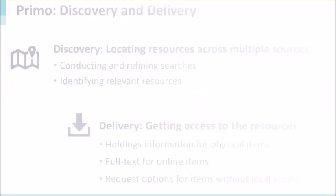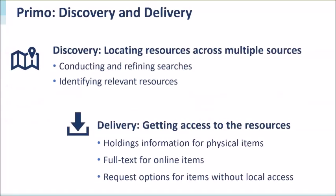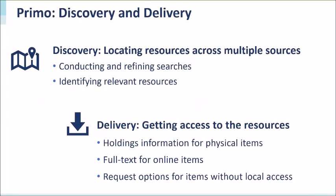Primo Discovery is a combination of discovery and delivery. Discovery is what allows researchers to find resources across a broad variety of sources — the library catalog, subscription databases, open access repositories, and more. The Primo interface provides a way to enter searches and retrieve relevant results. Discovery ends when users find the citation or record for an item they are interested in, regardless of where it is located.